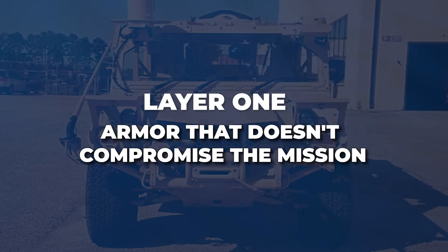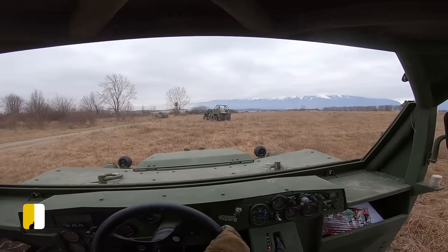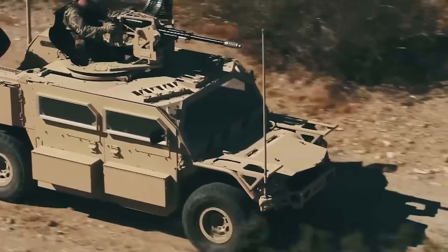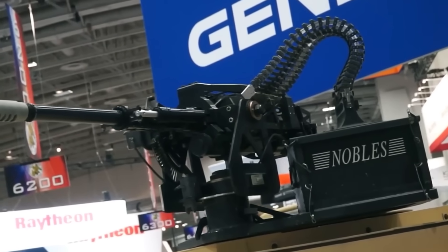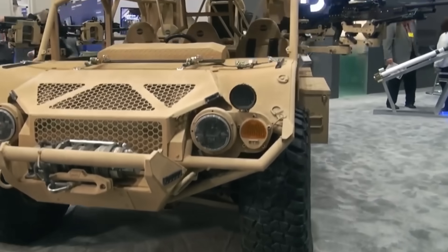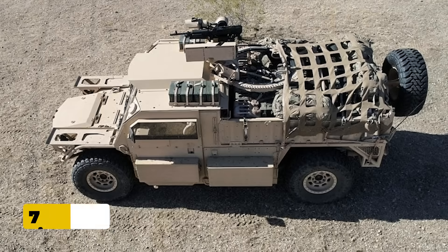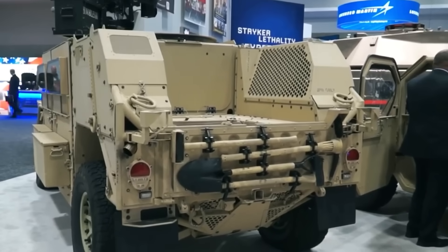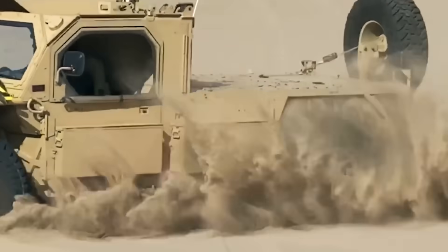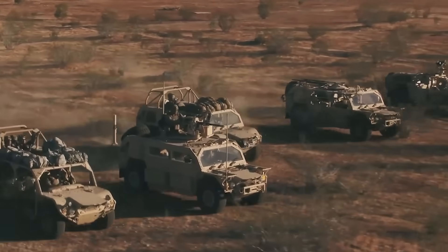Layer 1: armor that doesn't compromise the mission. 10-Kate Advanced Armor developed modular bolt-on protection kits specifically for the GMV 1.1. An armor contract worth $30 million was awarded in April 2014, with deliveries beginning between 2017 and 2018. The system is elegant in its simplicity — ballistic plates attached to the cab, doors, and floor without permanent modification. Gunner protection kits, armored tubs that fit over the turret ring, shield operators during sustained engagements. The 10-Kate armor kit provides VPM level B6 protection, defeating 7.62×51mm NATO rounds at 30 meters. Critically, the armor is mission configurable — operators can field a lightweight recon variant or load full protection and still maintain air transportability. Two armored GMV 1.1s still fit inside an MH-47G.